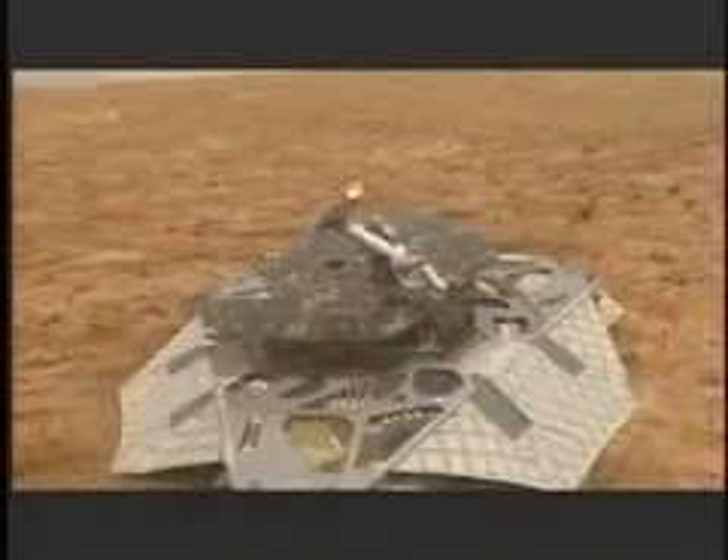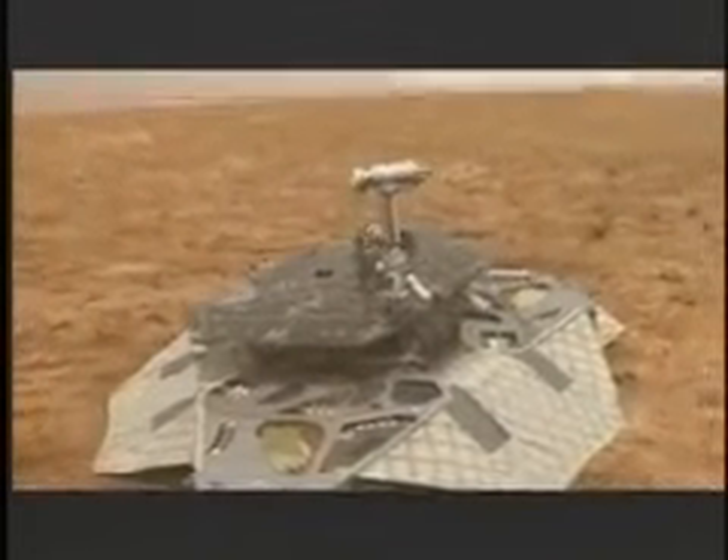The second day after the first night where it gets power, it has to make sure that it has good communications with the Earth. We can only talk to the Earth when we can see it from Mars. You can think about the sun rising and setting on Earth — well, the Earth rises and sets on Mars, and we can only see and talk to the Earth when it's above the horizon.